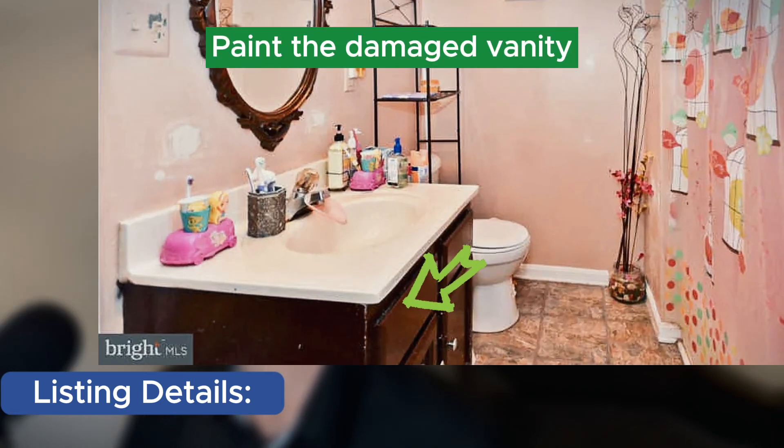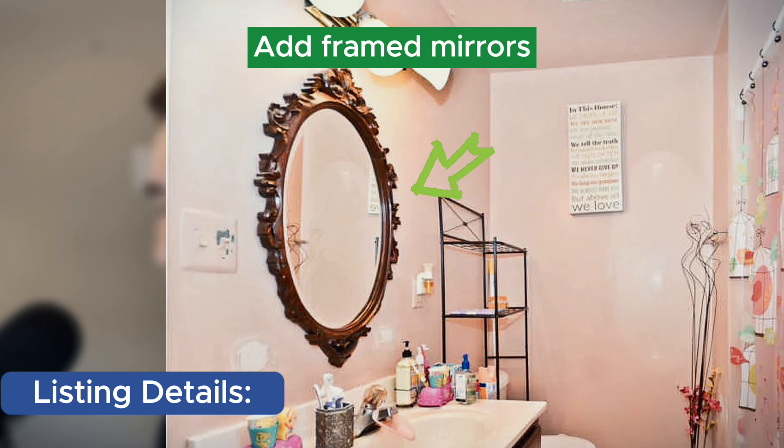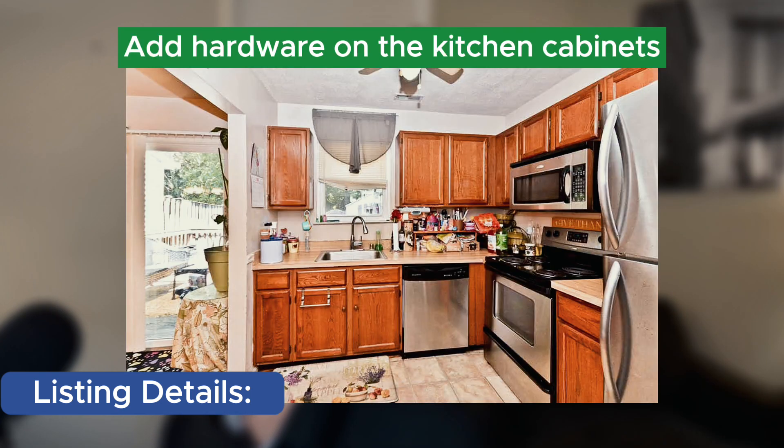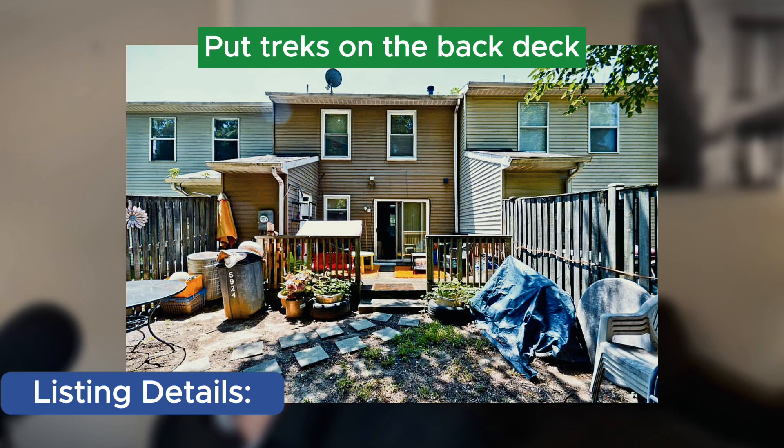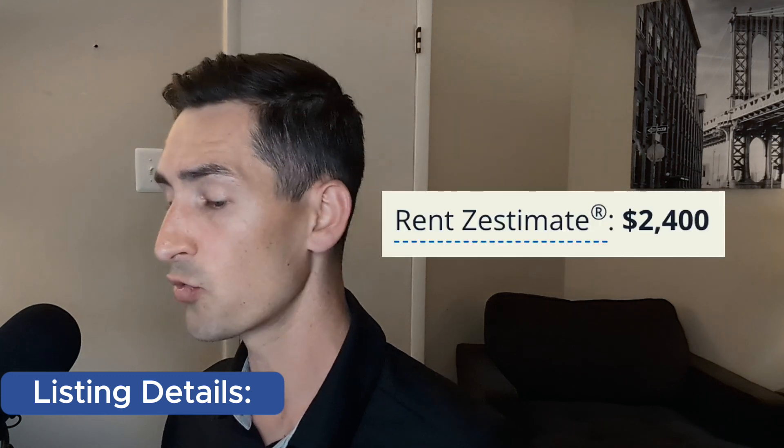My suggestions are: paint the damaged bathroom vanity, add frame mirrors in all the bathrooms, add hardware on the kitchen cabinets. And if you have money left over, I'd put Trex on the back deck so you don't have to maintain it. Zillow estimates rent at $2,400, which I agree with.